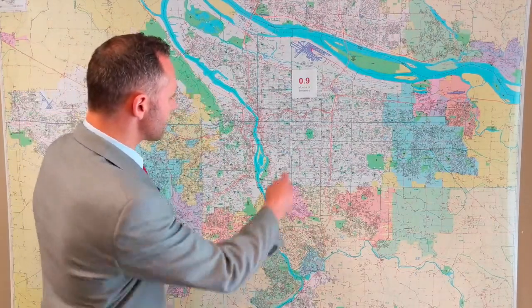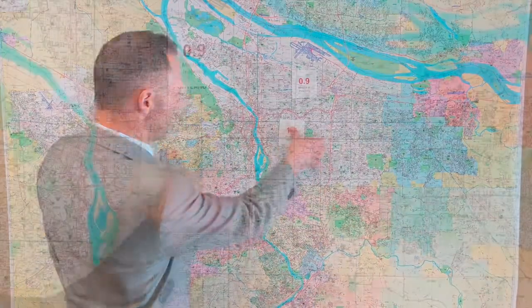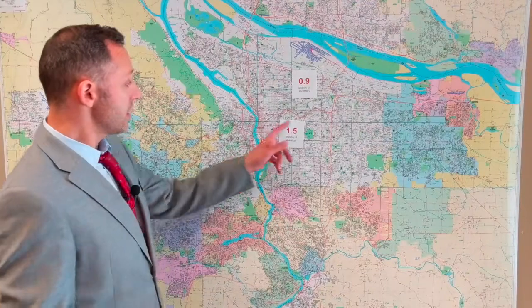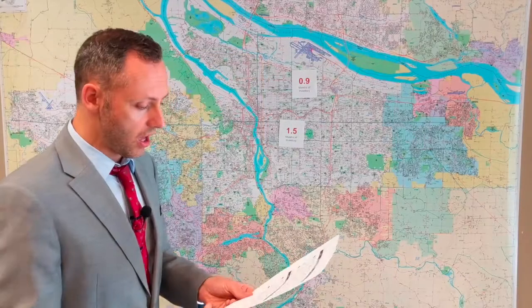Let's look at our next area — the Sunnyside/Richmond area, hugging 39th Ave, Cesar Chavez Boulevard, south of Laurelhurst Park. Months inventory: 1.5. Still definitely a seller's market — homes are moving. In the last three months they had 72 new listings and 41 of those sold, with quite a few going pending as well. Their average home sales price was $585,000 — substantially more than what we're seeing up in Cully. Homes are more expensive, but this is a great move-up area if you're selling that starter home and looking to transition to something a little bigger.